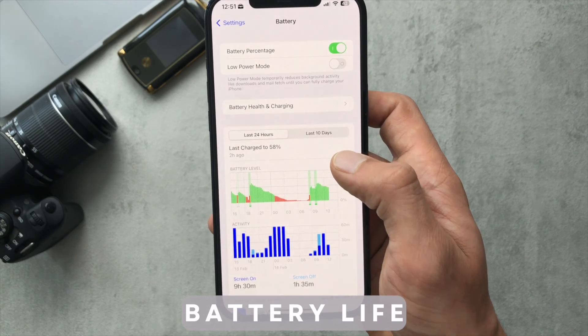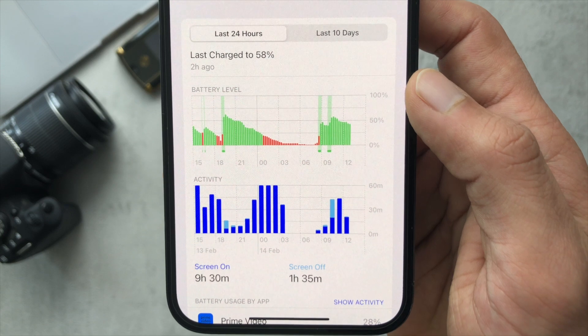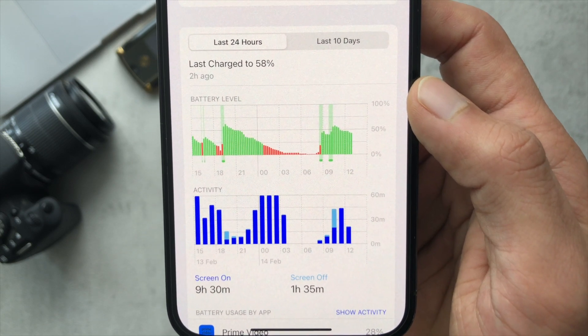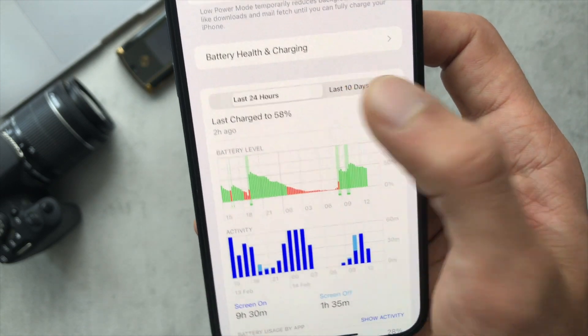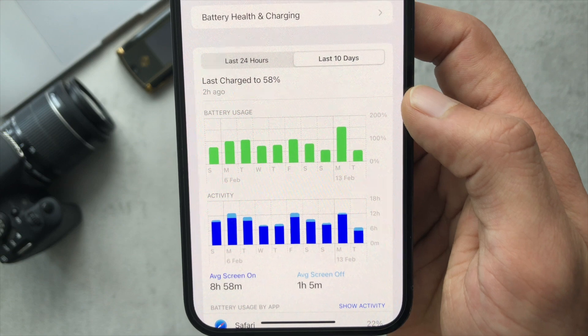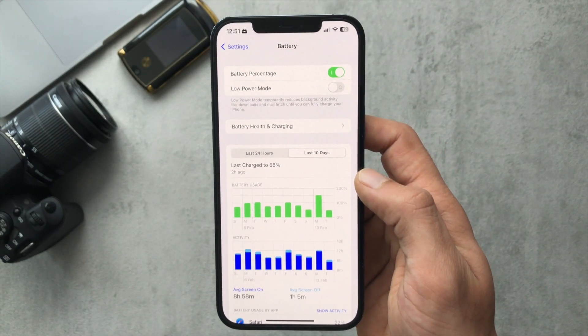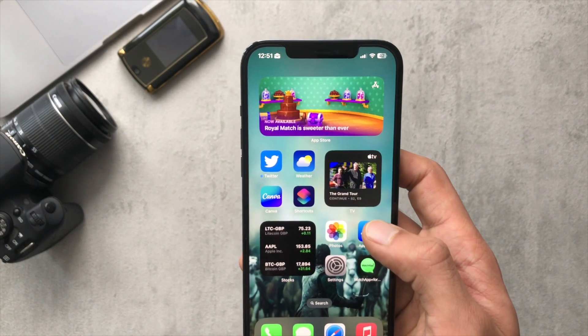Battery life wise, my battery life hasn't been the best, to be honest. My battery is at about 84% health anyway, but I'm getting roughly 9 hours 30 minutes, or over the last 10 days about 8 hours of screen time — though obviously usage depends. I'm hoping this update might optimise my battery life a little bit.